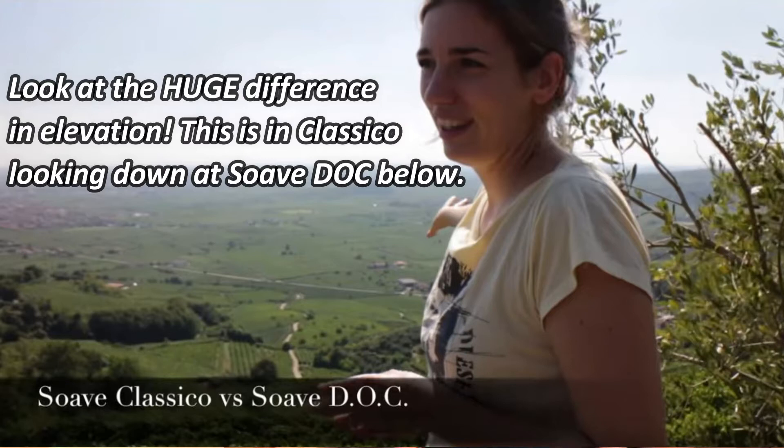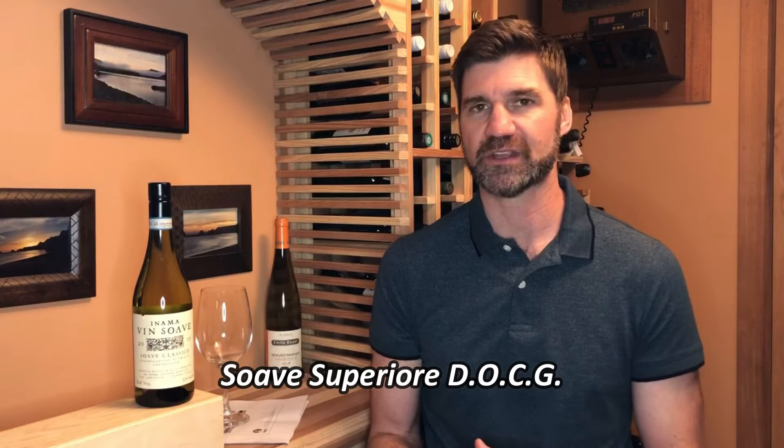Soave DOC is kind of a flat-lying area — it's actually massive. It is the largest white wine producing region in Italy, but up on the hills is the heartland area, what is known as Soave Classico DOC. There's also Soave Superiore DOCG, which is a yet higher classification, getting that designation because of lower yield requirements and thus producing higher quality wines, maybe a little bit higher alcohol as well. But today we're reviewing a Soave Classico DOC.